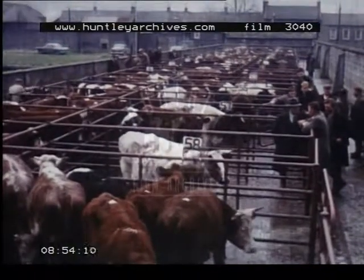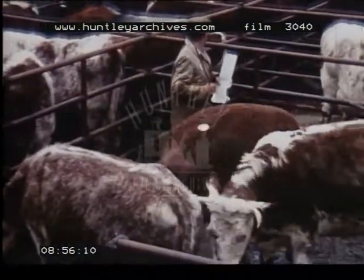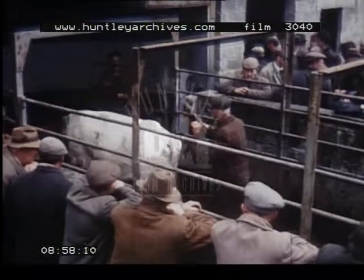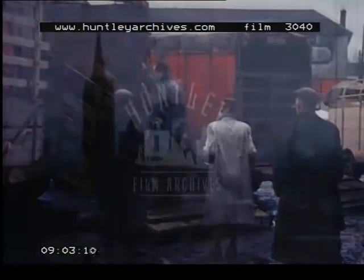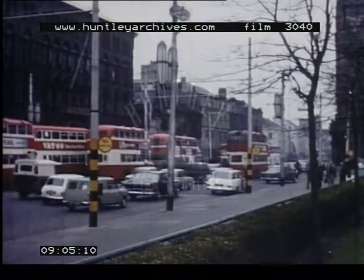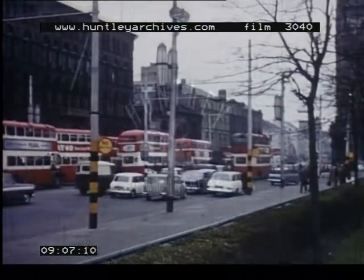On market days in towns in the central lowland, there is much selling and buying of cattle, which, as we have seen, move from west to east for fattening. Here, the main industries are quite different from those of Dublin.